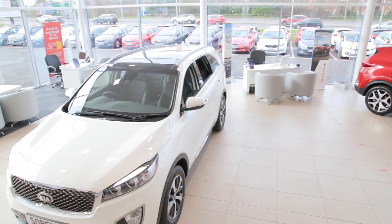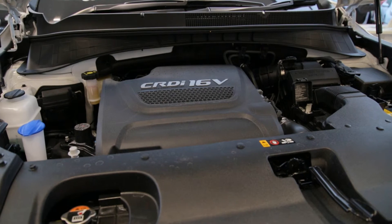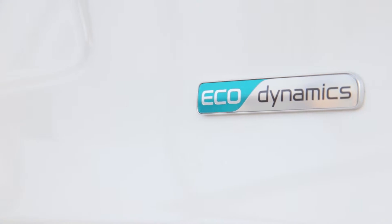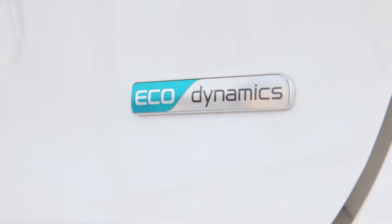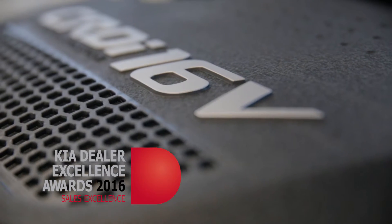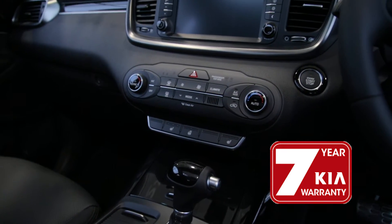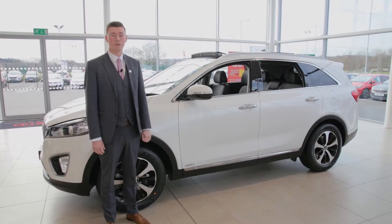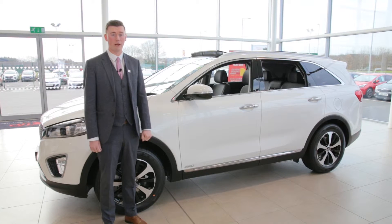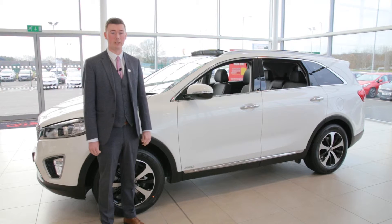This vehicle also comes with an advanced anti-theft system as standard. The Kia Sorento is available with a punchy 2.2 diesel engine and a massive 57.6 miles per gallon on an extra urban cycle. Apart from the superb standard specification like the rest of the Kia range, the Kia Sorento KX3 comes with Kia's pioneering 7-year warranty. To book a test drive or for further information, please don't hesitate to contact us on 0845 123 7004 or visit our website for further details.